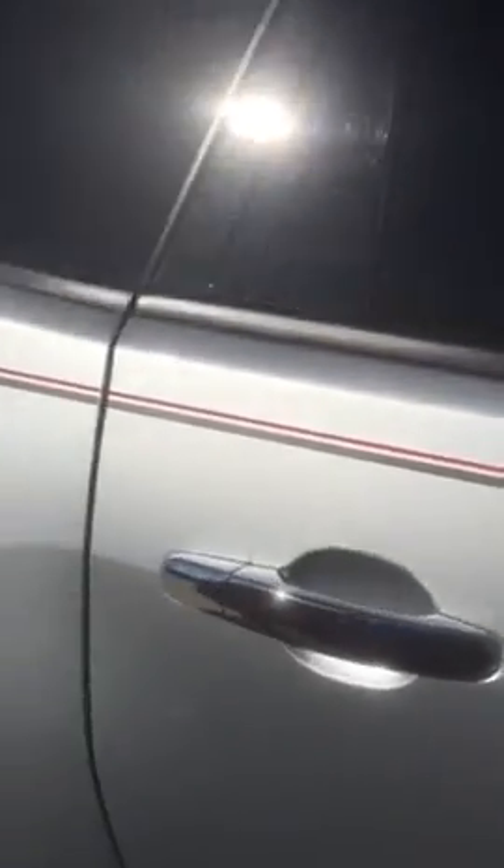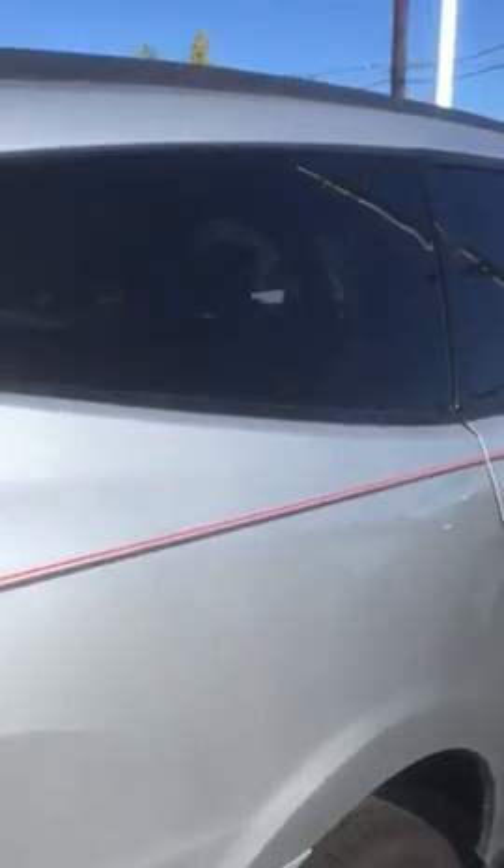I do want to show you this vehicle does have nice pin striping here along the side, as well as your privacy glass in the front and the back. They also have privacy glass in the very back windshield as well.